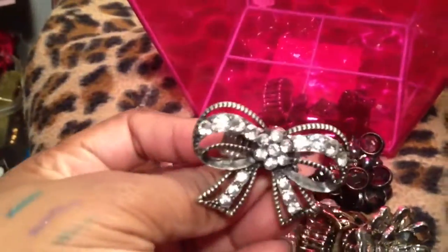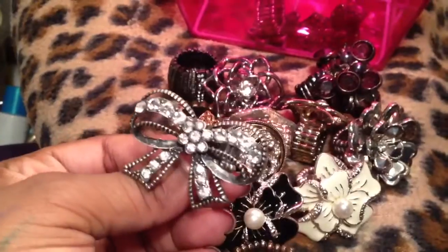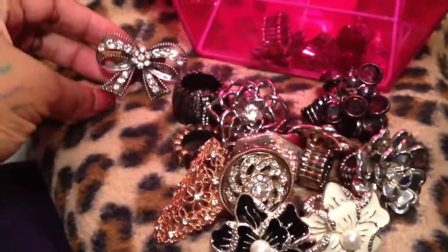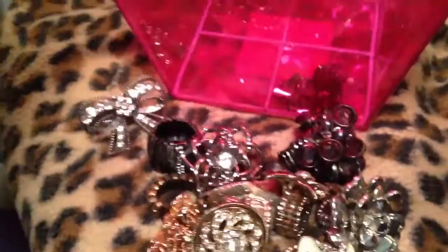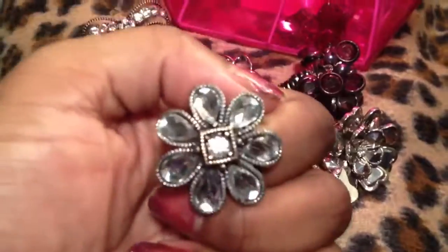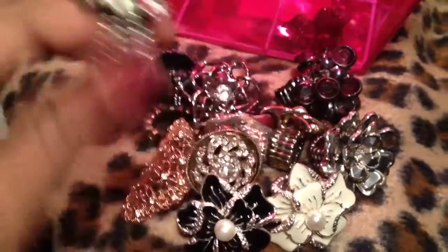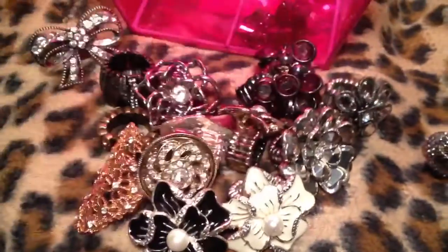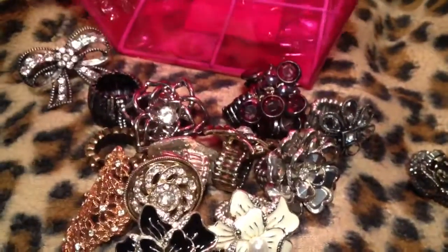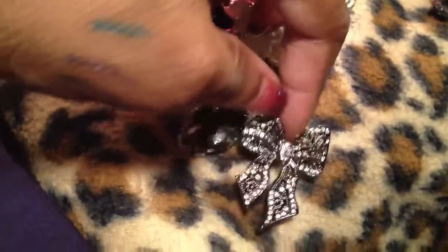Then this bow ring. Two more — this retro looking one which I think is really nice. These stretch bands don't bother me, they fit me nicely, I don't have a problem with them being uncomfortable. And last but not least, this bow one — it's gunmetal with crystals and bows, which I think is really really pretty.